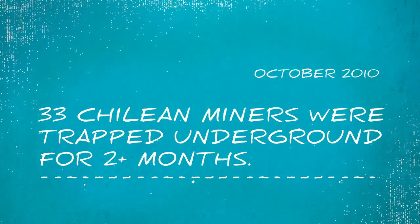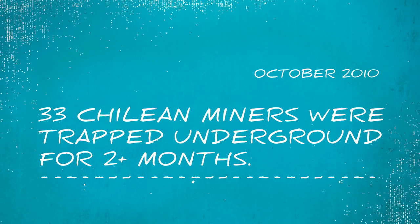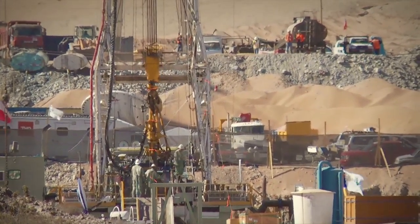Brandon Fisher, the president of our company, heard on the news that they felt the miners wouldn't get out until Christmas. He said that's nuts because we know we can drill a hole faster than that. So we made connections with people in Chile, put together a plan — step one: enlarge that five-and-a-half-inch hole to 12 inches; step two: enlarge the 12-inch hole to 26 inches, large enough to put the rescue capsule through.